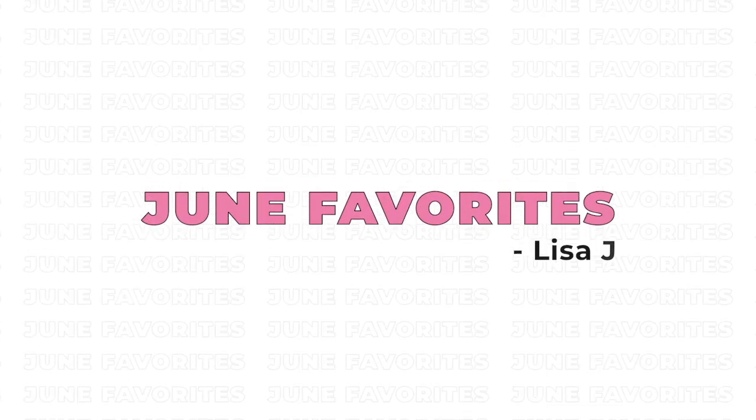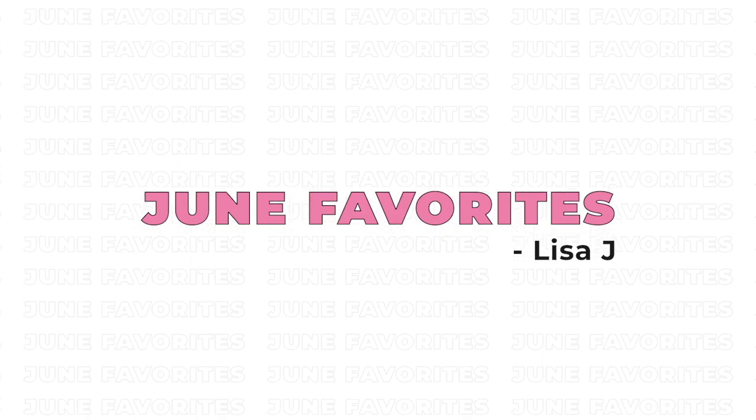Hey friends, welcome to June Favorites. I have a lot to share with you guys — a fair amount of beauty products, some health related products. If you follow me on Instagram, you know I've been all about this new healthy lifestyle kick. I've kind of made a bit of a transition to my diet. I have some fun things to share, and then I have a few fashion items. So let's dive right in.